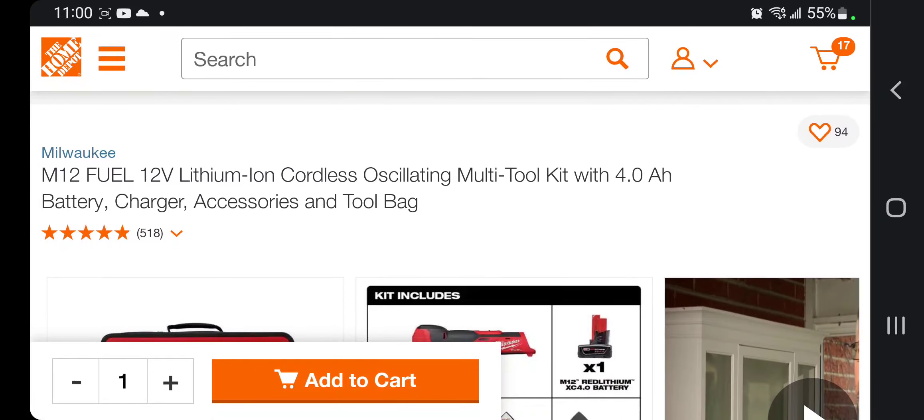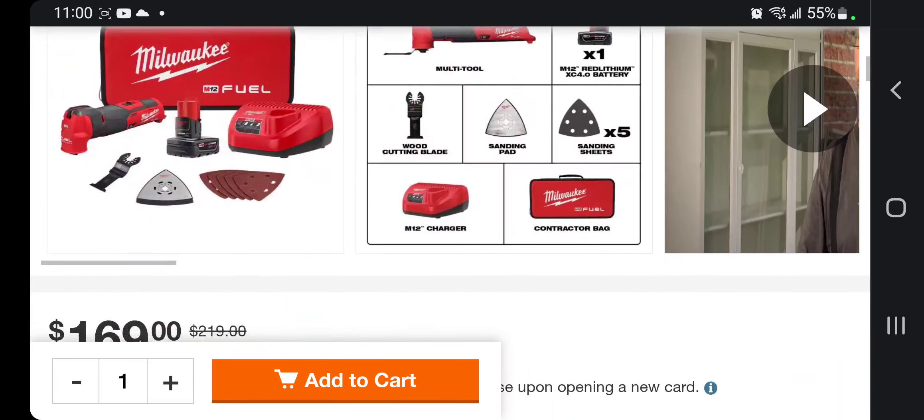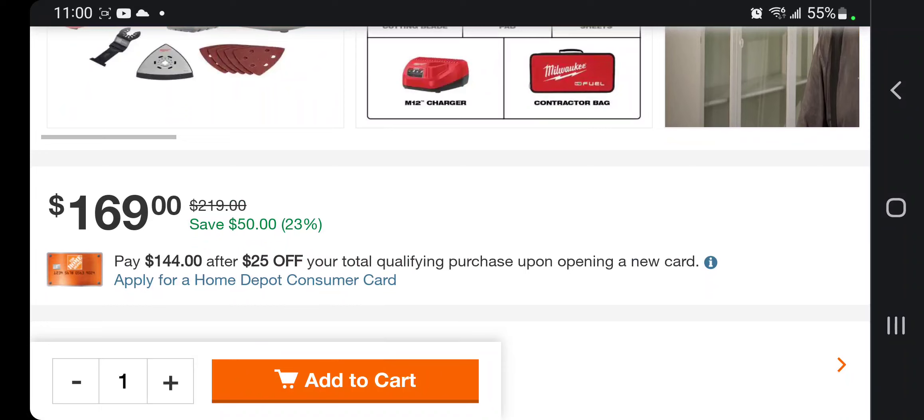This is the M12 Fuel 12-volt lithium cordless multi-tool — the Fuel one — with the 4 Ah power charger and the bag. It's down to $169 from $219, so you save $50 on that one.